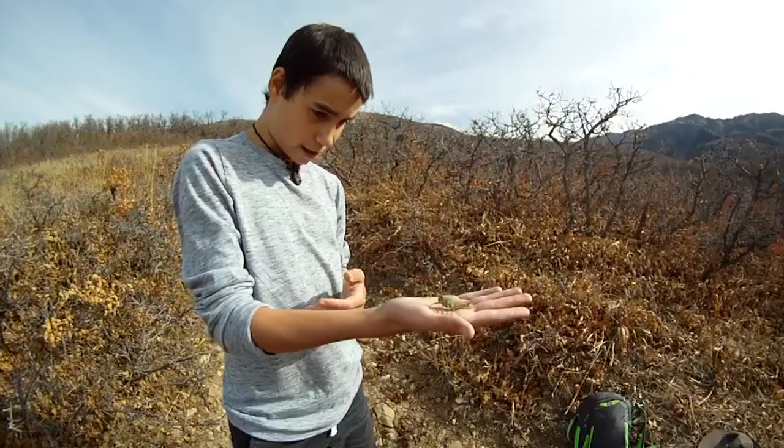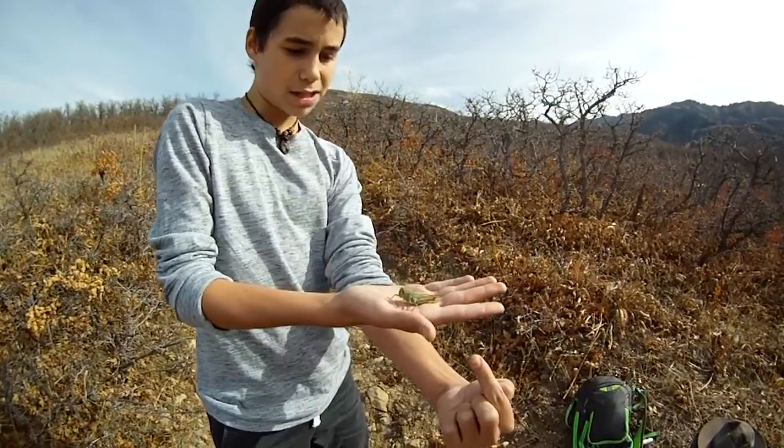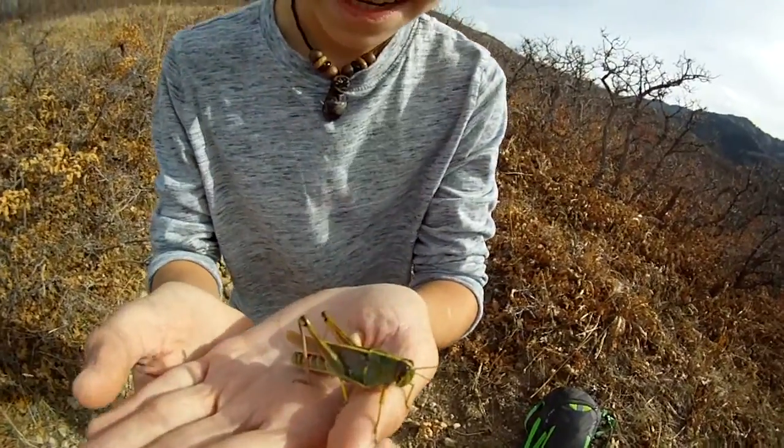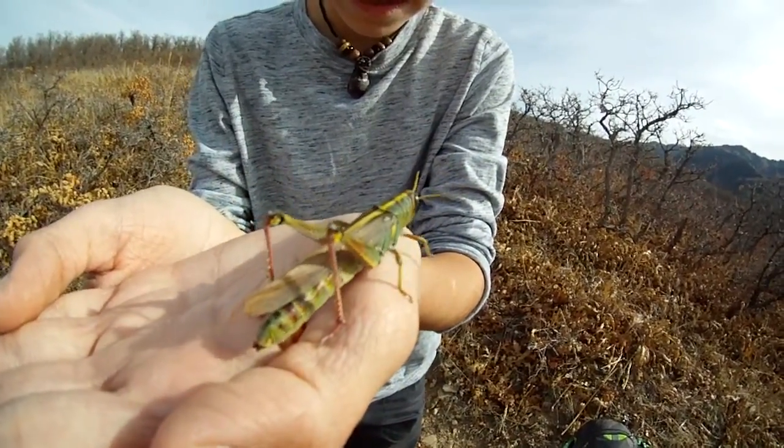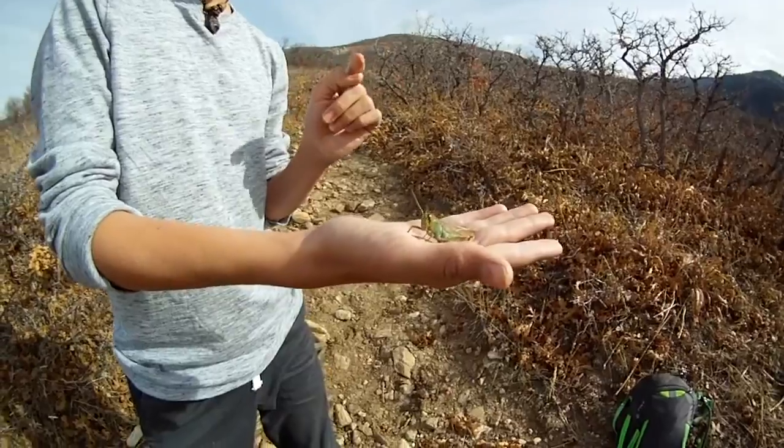It's about ready to jump because its legs are down — that muscle is building up tension. And then when it releases, it'll fling forward. And then those wings in the back will come out, and that'll propel it higher in the air.